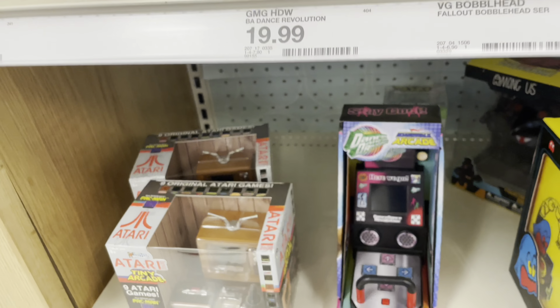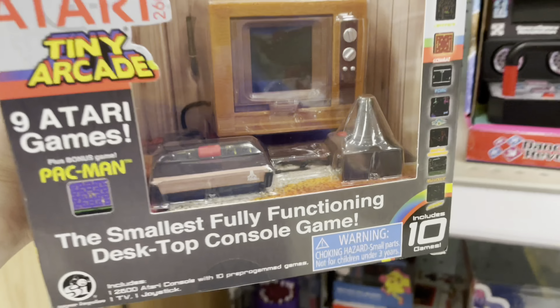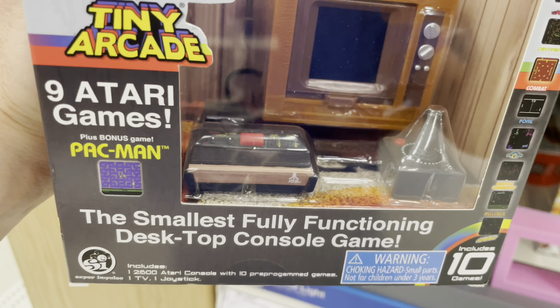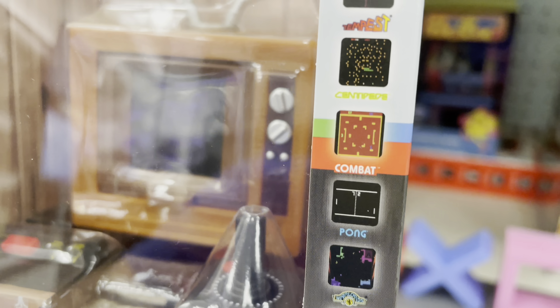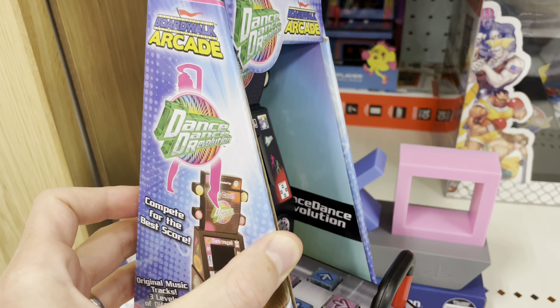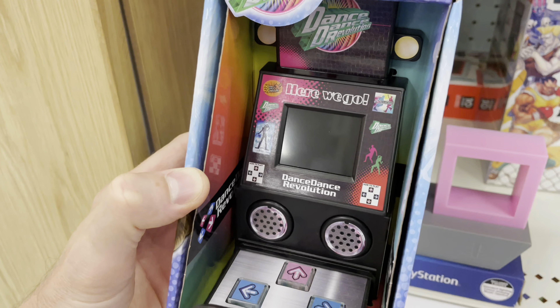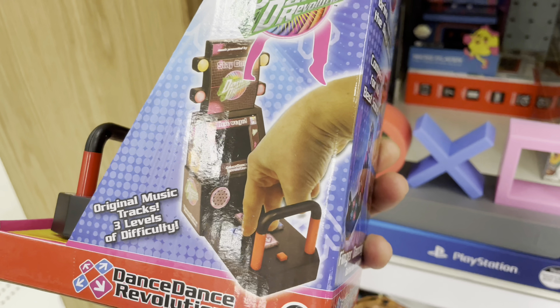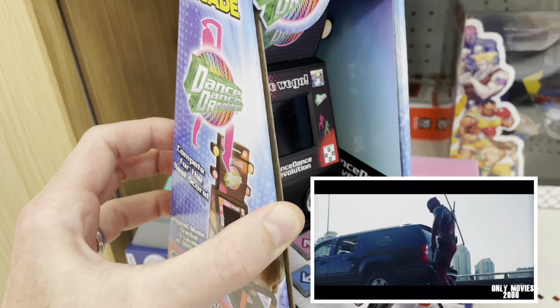Target's got some fun stuff here that I might need to add to the Action Figure Arcade. Check this out: Tiny Arcade Atari 2600 — comes with a TV and nine games on there: Millipede, Missile Command, Combat, Centipede, Tempest — bunch of classics. That's kind of cool. But this would be perfect with six-inch action figures — Dance Dance Revolution! It's got the whole setup so they can stomp it out and play along. You're supposed to play with your hand, but I think Deadpool could rock this pretty good in the Action Figure Arcade.